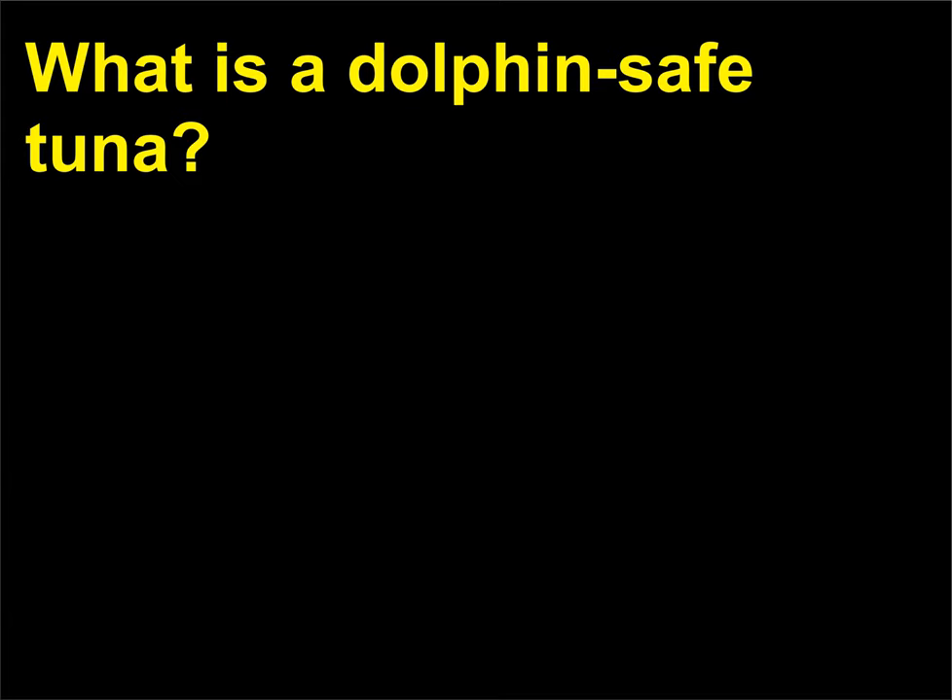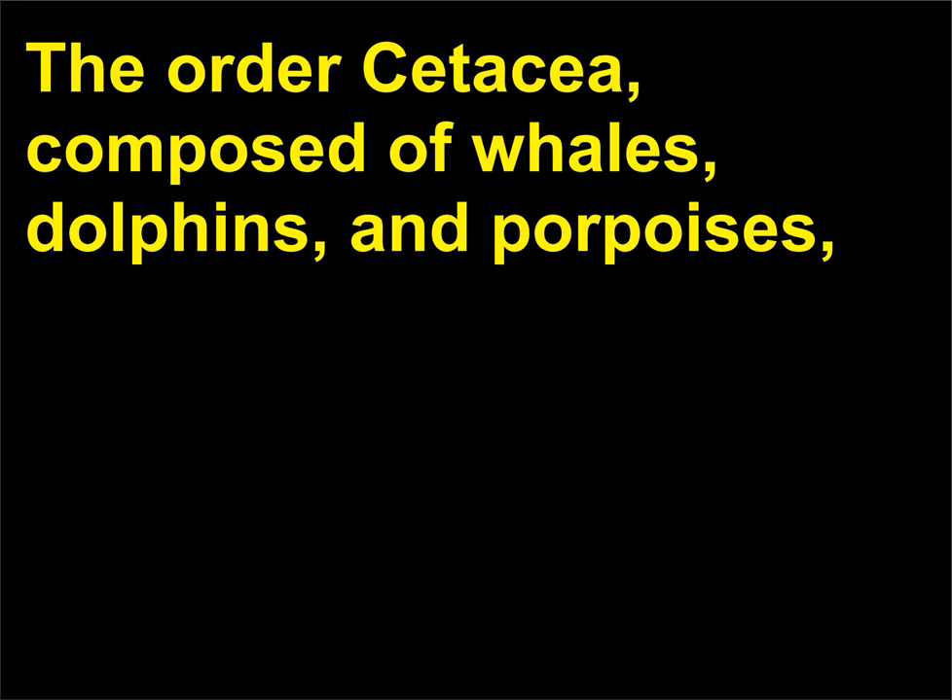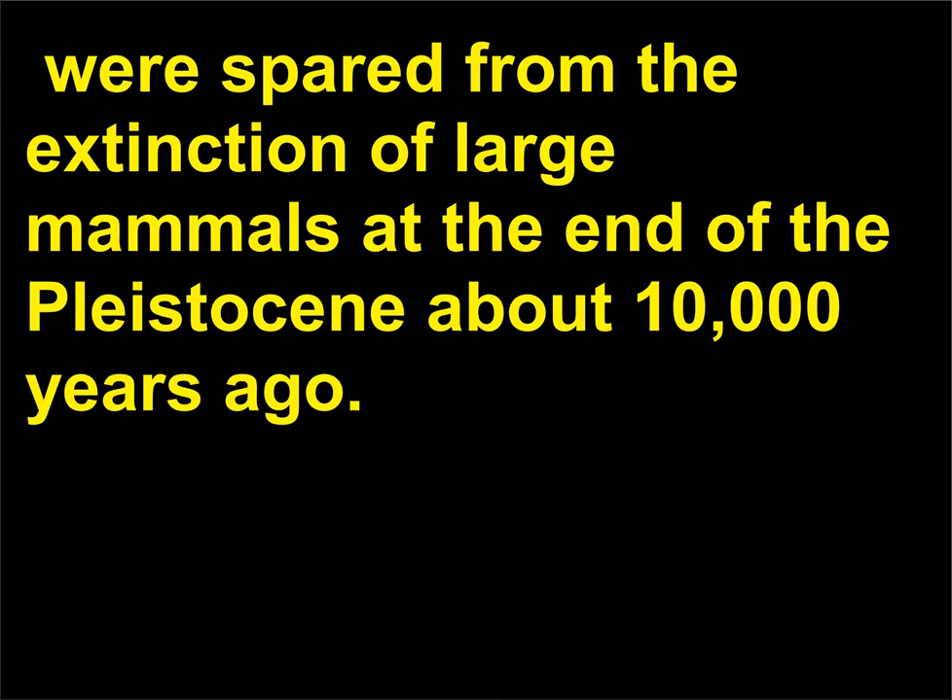What is a dolphin-safe tuna? The order Cetacea, composed of whales, dolphins, and porpoises, were spared from the extinction of large mammals at the end of the Pleistocene about 10,000 years ago.